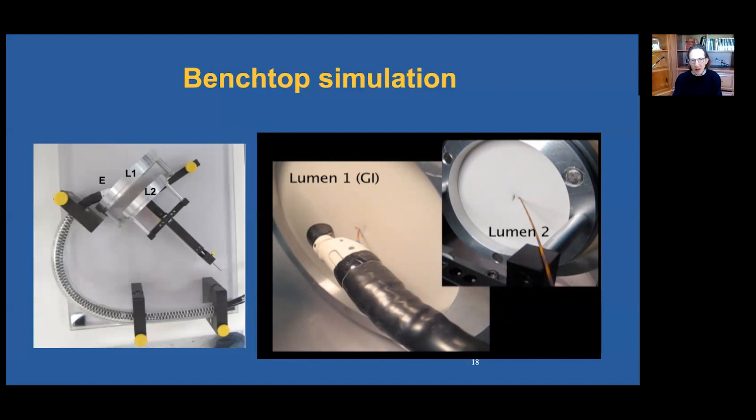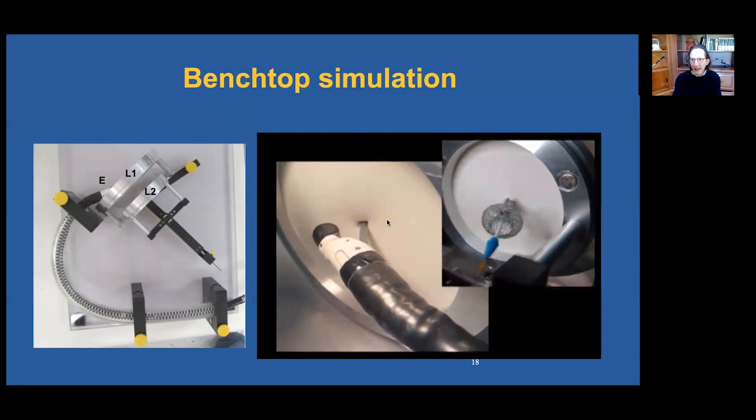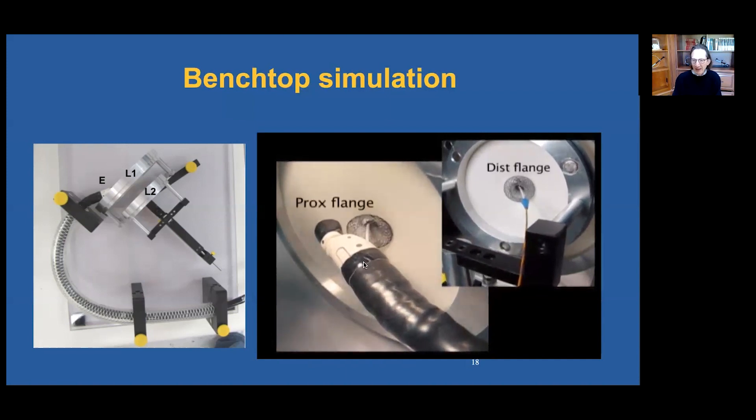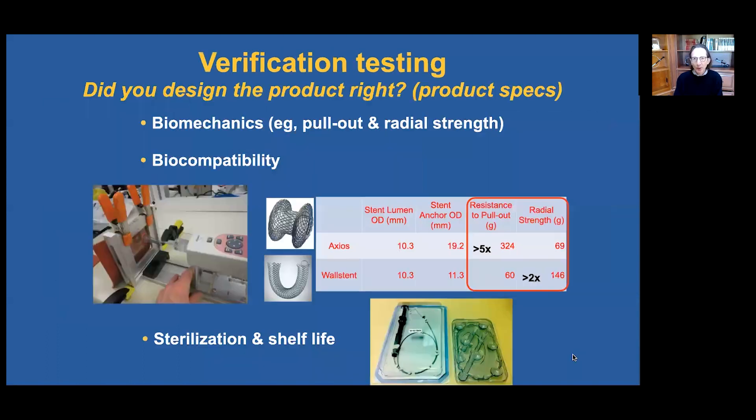Benchtop simulation requires the development of models that simulate human anatomy. Here are two frames that move independently of one another, simulating two non-adherent walls, with silicone sheets mounted on the frames. In this video, you can see penetration of the first wall and then the second wall, followed immediately by deployment of the distal flange and then the proximal flange inside the lumen.